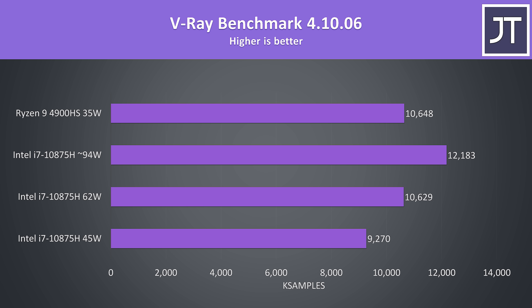V-Ray is another multicore test. The 4900HS at 35-watt TDP was scoring very closely to the i7 with a higher 62-watt TDP, while the i7 was out in front if we max out the power limit. The 4900HS was about 15% faster than the i7 if we stick to its stock 45-watt speed.